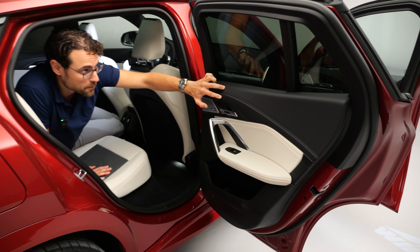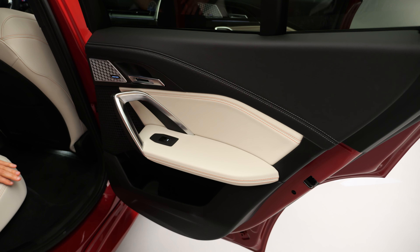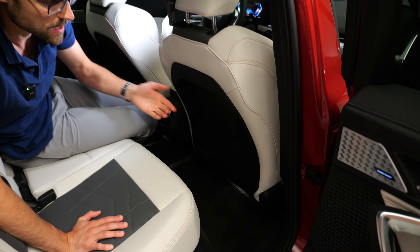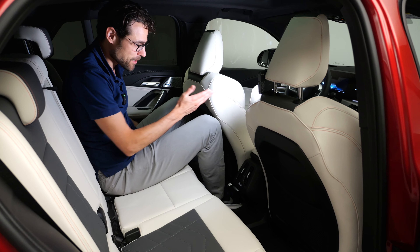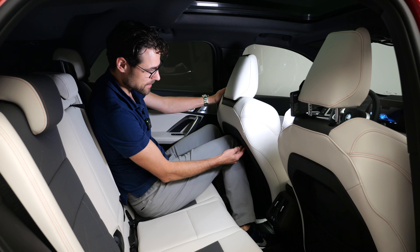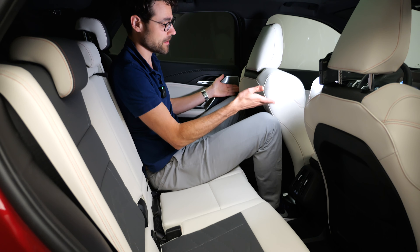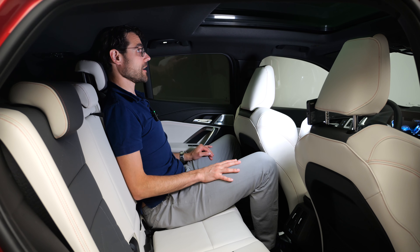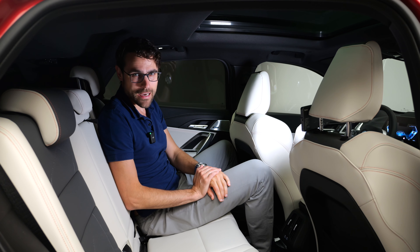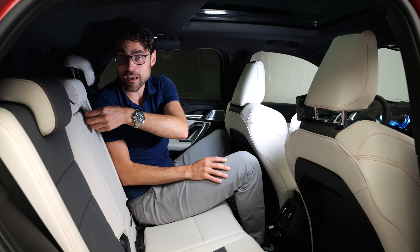In the rear seats, the door panel has soft-touch leatherette on top and an interesting structured lower section — good build quality. There's a recess in the back of the front seats for rear passengers' knees, but it only really works for tall people if the front seat is moved up. With the seat all the way forward, legroom is very limited. The seat material is soft and plush, but for tall people the rear is not ideal for either legroom or headroom, partly due to the fixed panoramic roof slider.